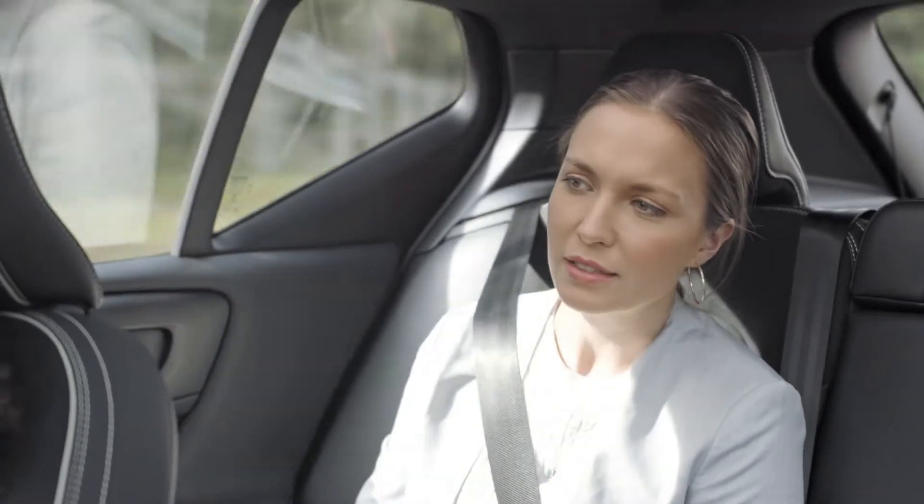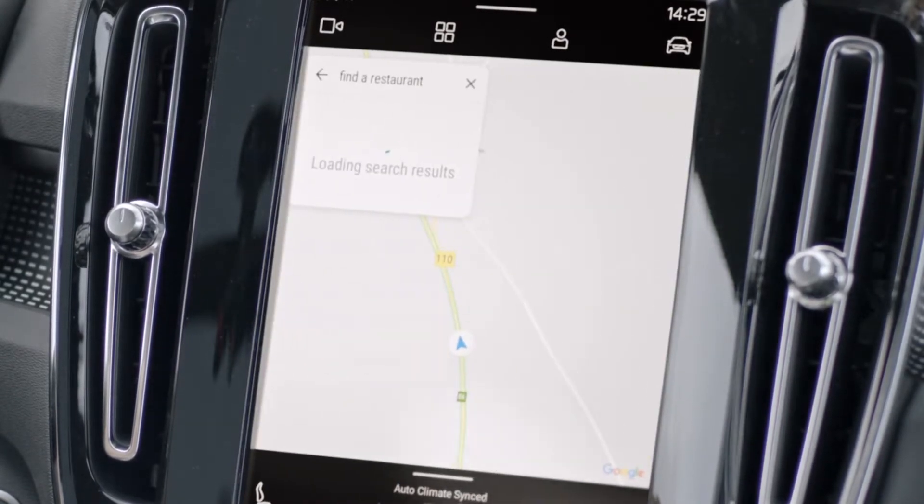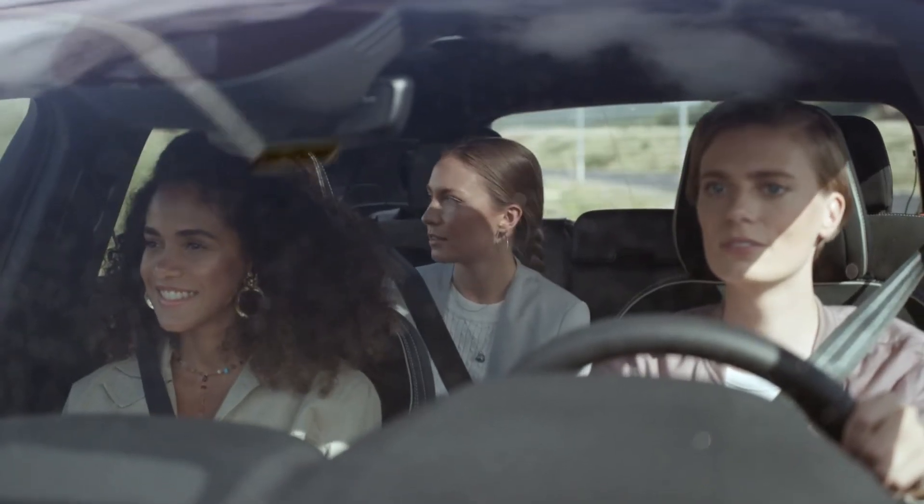Guys, I'm hungry. Hey Google, find a restaurant. Geno's on Main Street is 8 kilometers away.